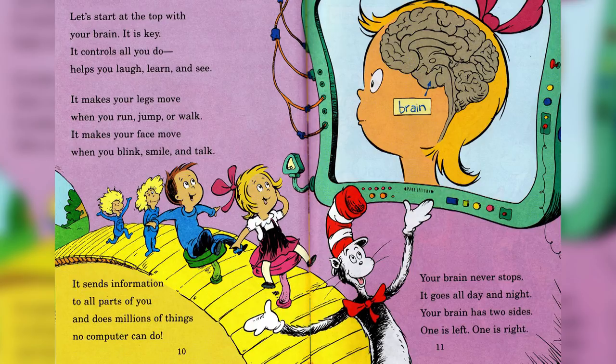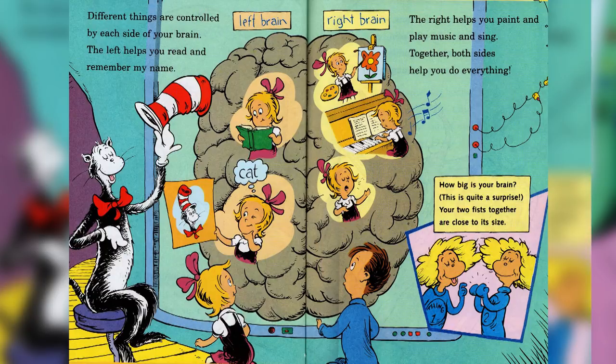Your brain never stops — it goes all day and night. Your brain has two sides, one left and one right. Different things are controlled by each side of your brain. The left helps you read and remember my name. The right helps you paint and play music and sing. Together both sides have you do everything. How big is your brain? Your two fists together are close to its size.